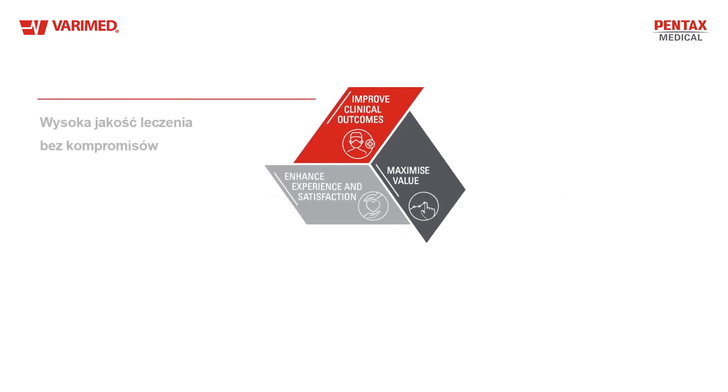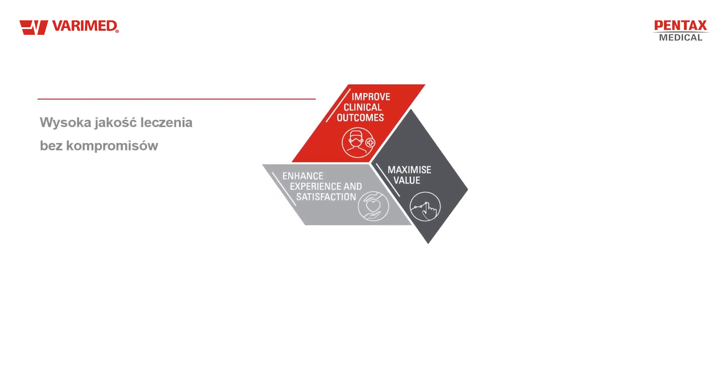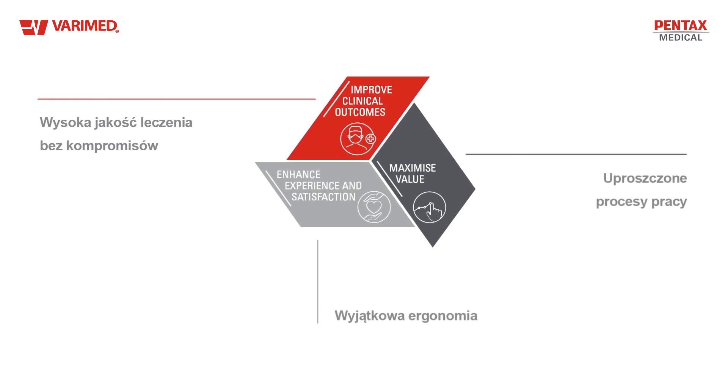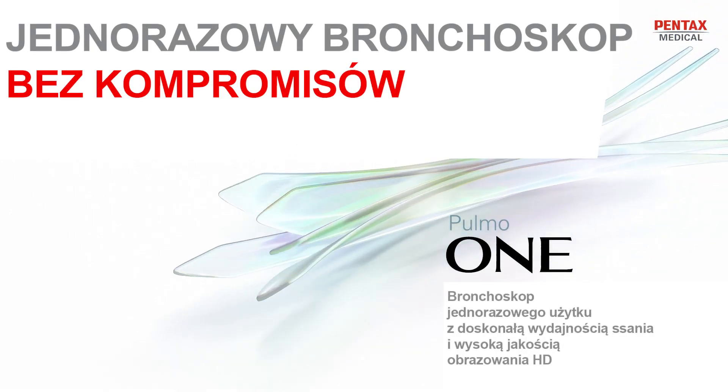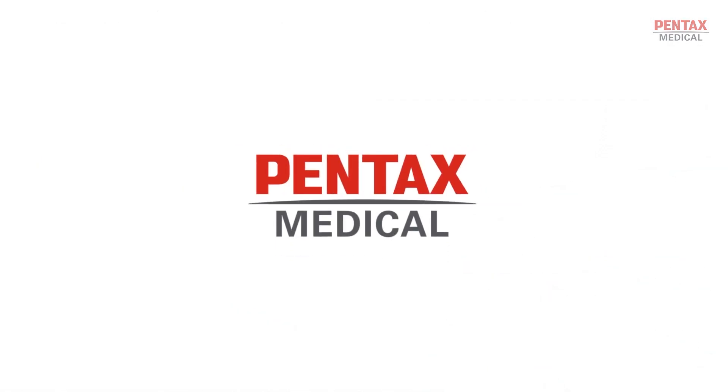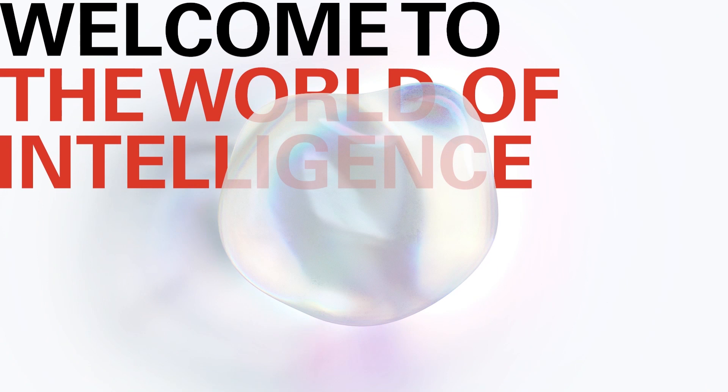One Pulmo is inspired by the Pentax Medical Triple Aim, offering you high-quality care without compromise, unparalleled ergonomics, and simplified workflows. That's One Pulmo — the one you need. From Pentax Medical, welcome to the world of intelligence.